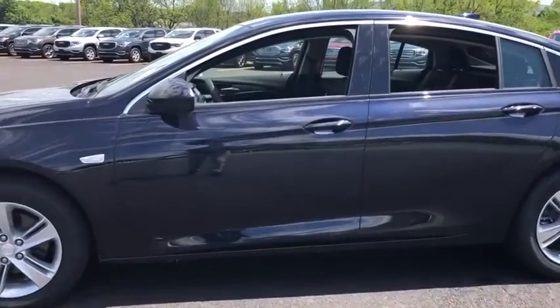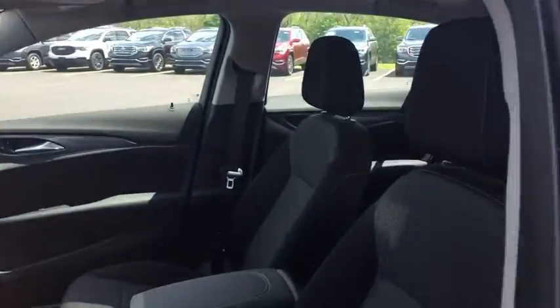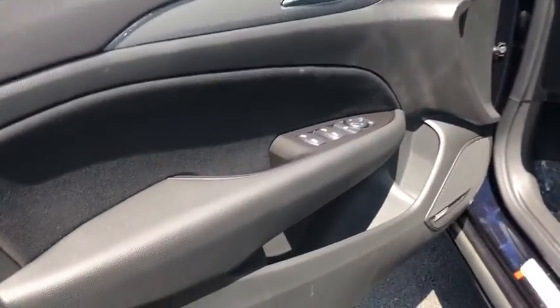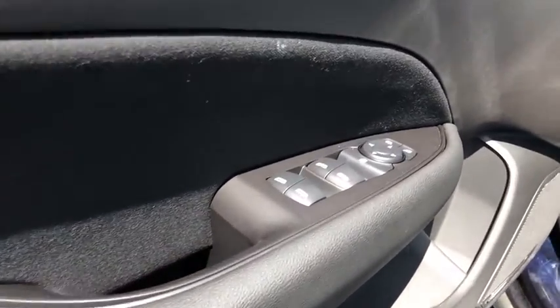Backup camera, anti-lock braking system, stability control, traction control, remote engine start, Bluetooth, leather wrapped steering wheel, adjustable steering wheel, power steering, four-wheel disc brakes.